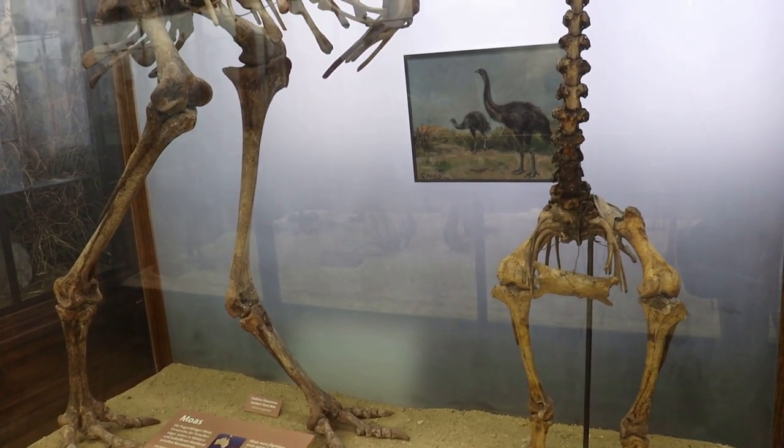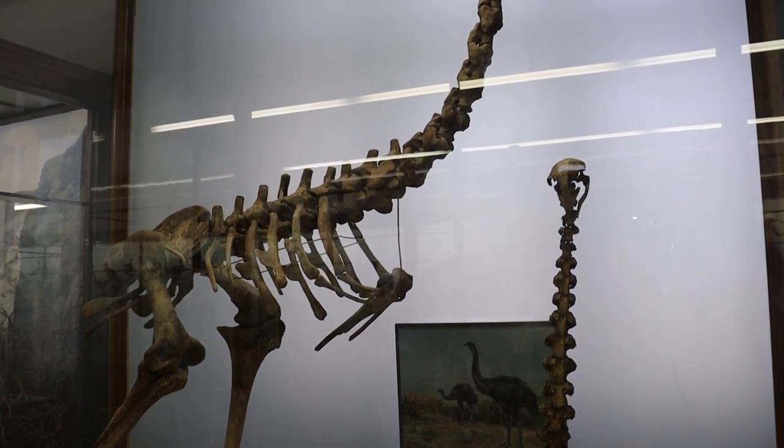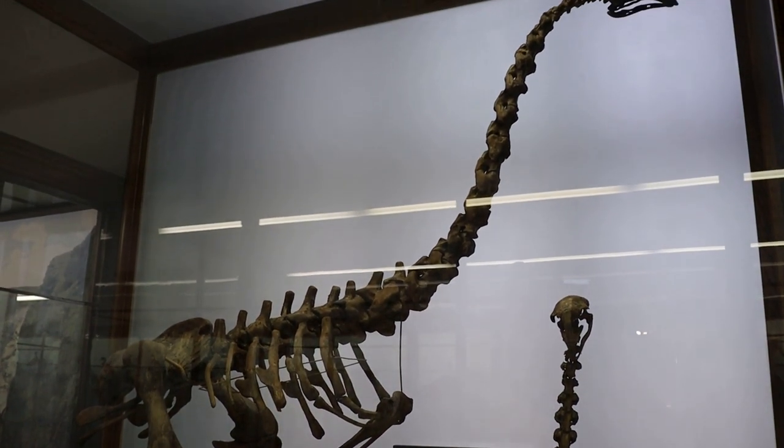This is a giant moa skeleton. They were ostrich-like creatures in New Zealand. However, the Polynesian colonists hunted them to extinction by the 15th century.